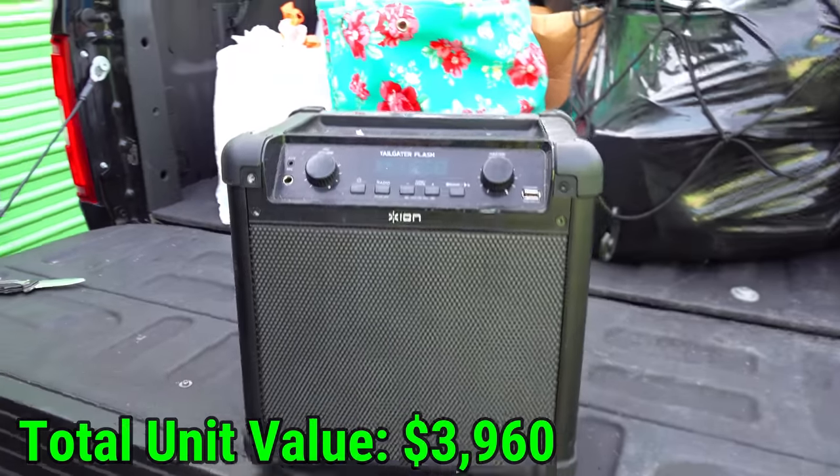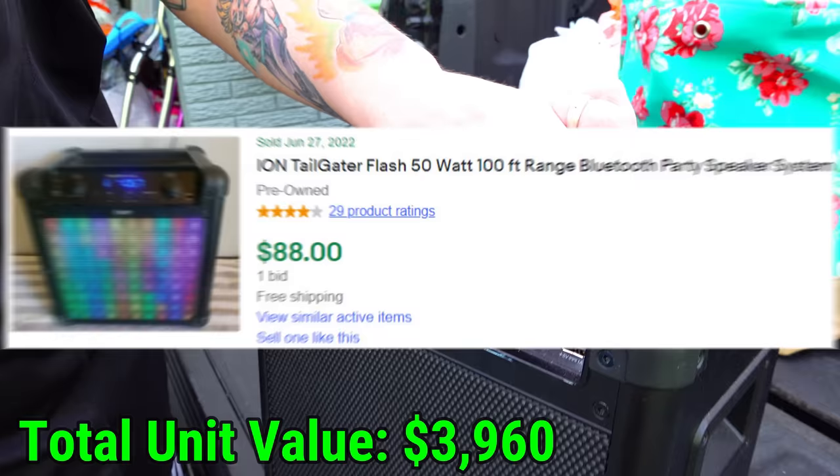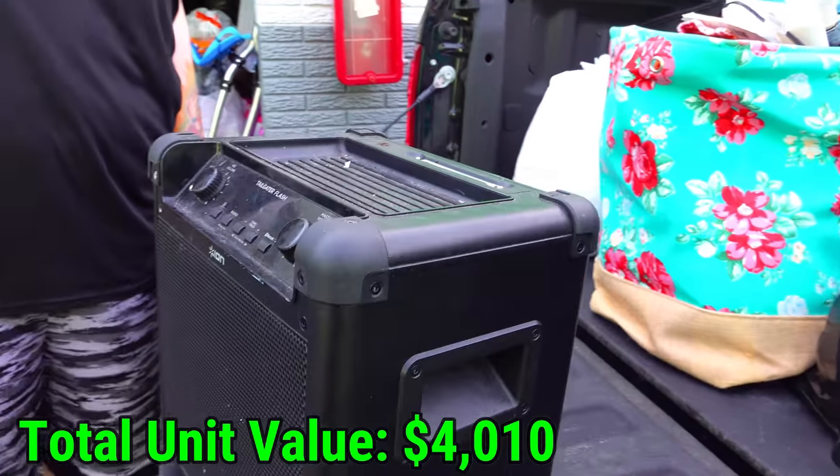Remember in one of the earlier videos, we found a box for this thing and we said just because it's not in the box doesn't mean it's not somewhere else inside the unit — well, there it is. The Tailgater Flash Ion — it's like a speaker. It has a mic port, aux port, master volume, USB. It looks pretty cool, hopefully it's worth a nice little bit.